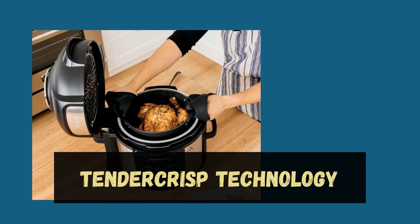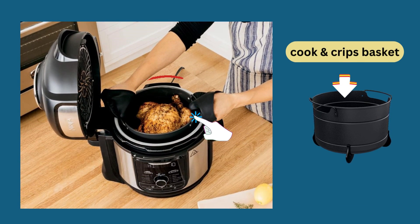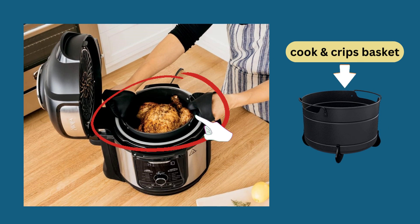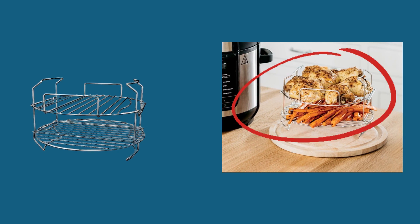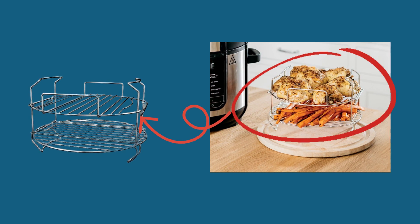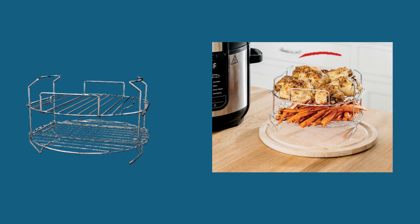Tender Crisp technology combines pressure cooking with air frying to give you the best of both worlds. It allows you to achieve tender, juicy meats with a crispy, golden finish, giving your dishes that irresistible texture. The Deluxe reversible rack provides additional cooking space, allowing you to layer ingredients, cook multiple items simultaneously, or separate delicate foods from direct heat.